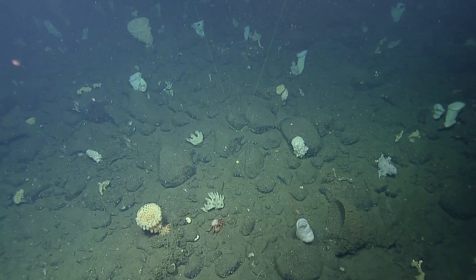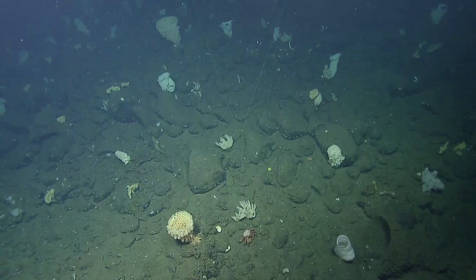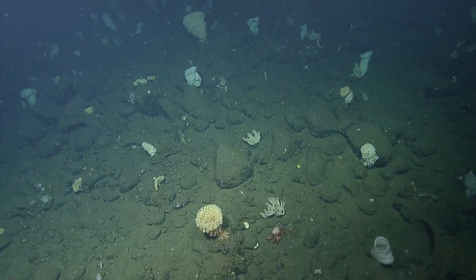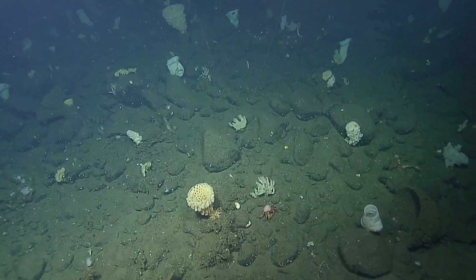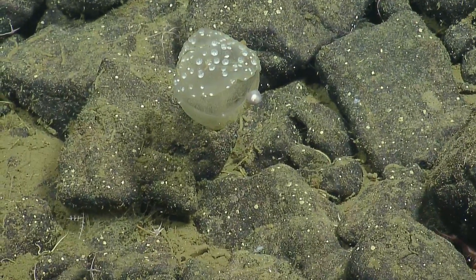There are lots of different sponges to the left of the lasers — these tube sponges grow up in tubes, and also below the lasers. Just all these different growth forms of sponges. Maybe what we saw earlier was a predatory tunicate that had caught something because it was closed.